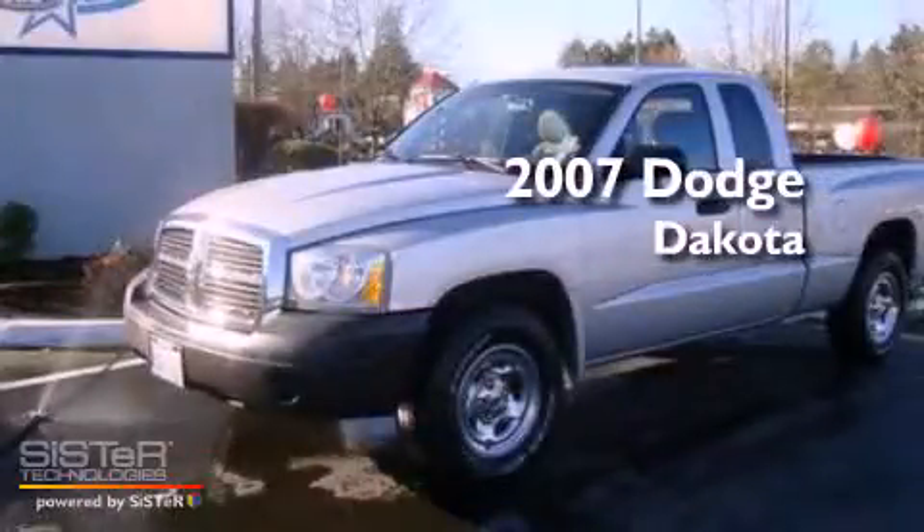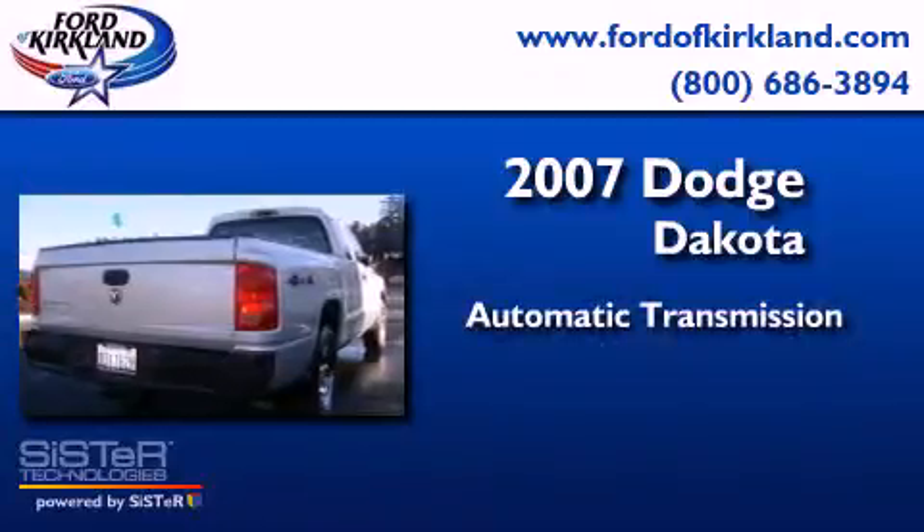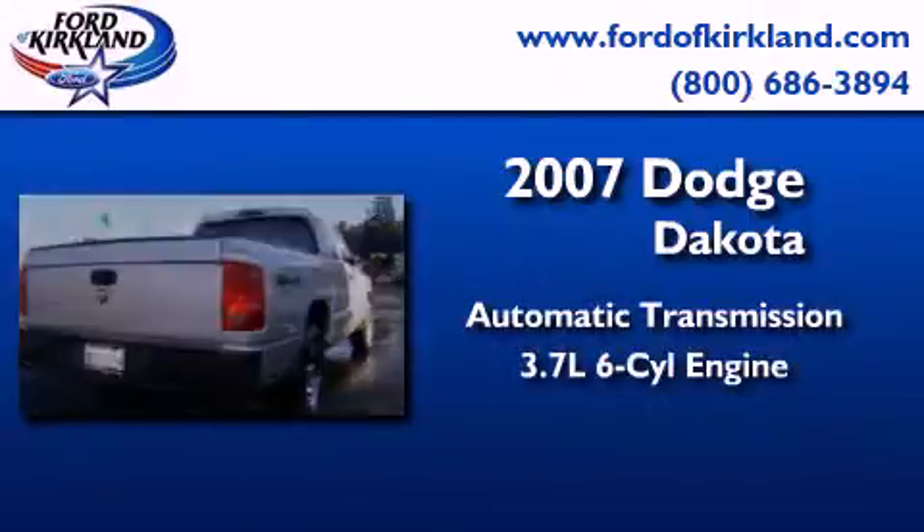This is a 2007 Dodge Dakota. This truck has an automatic transmission and a 3.7 liter V6.